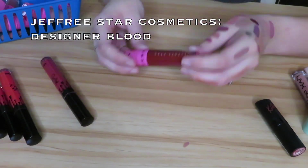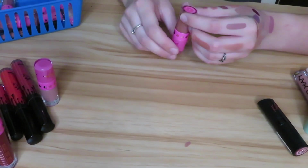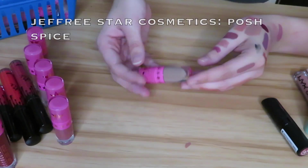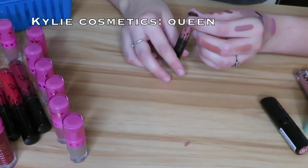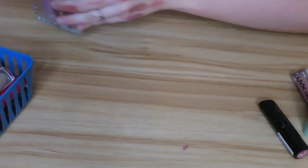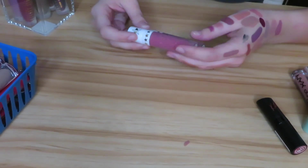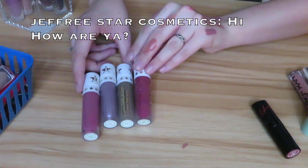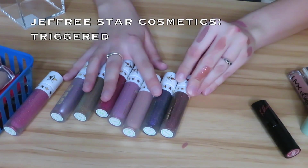Then we have Designer Blood from Jeffree Star — keeping. We have Mannequin from Jeffree Star — keeping. I'm keeping all my Jeffree Star ones so I'll just tell you the shades: Leo, Rose Matter, Androgyny, Gemini, Posh Spice, Celebrity Skin, Doll Parts, Skin Tight. Here's another Kylie Cosmetics one in the shade Queen — keeping that. And then lastly we have all of the Jeffree Star liquid lipsticks from his Holiday 2018 collection. I actually have a video where I lip swatch all of these — I'll throw it in the cards and link it below. The shades are: Jeffree Who, Clout, Karma, Hi How Are Ya, Scandal, Can't Relate, You're Still on the Property, and Triggered. I'm keeping all of these.